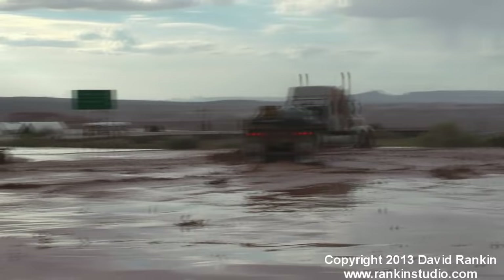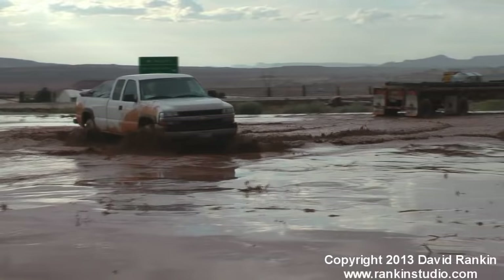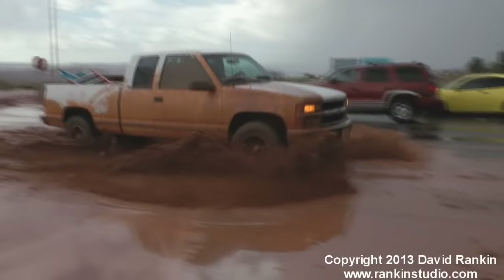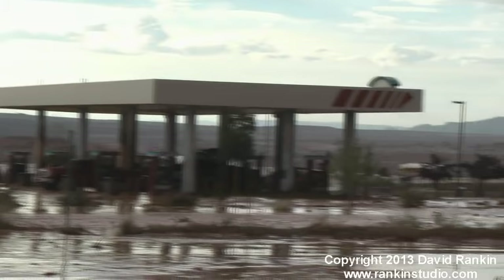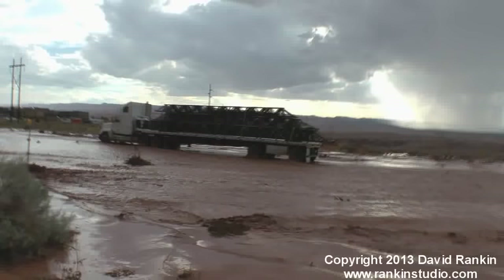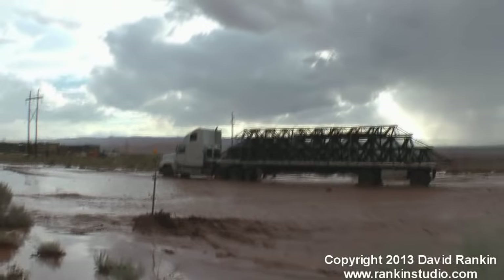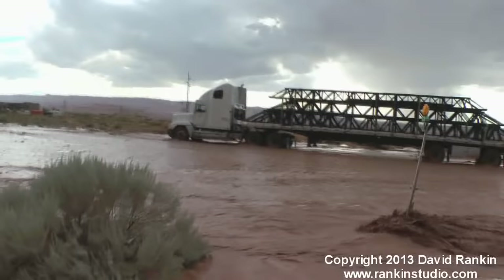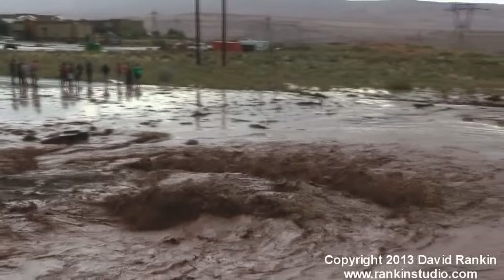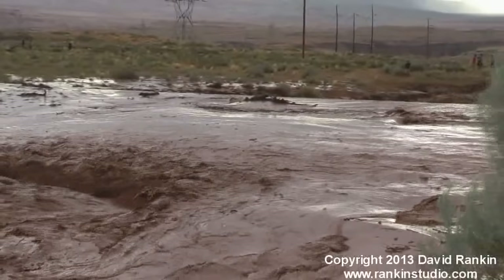We'll be right back. So here's Maverick. That's the gas pumps. There's a river in the gas pumps. This is Highway 89 where these people are standing — it disappears under a river right now. This is the source of the flooding in Maverick.